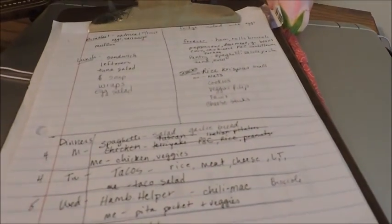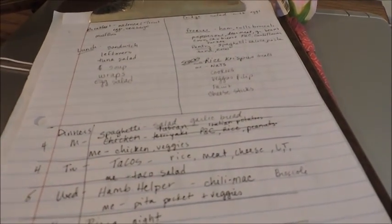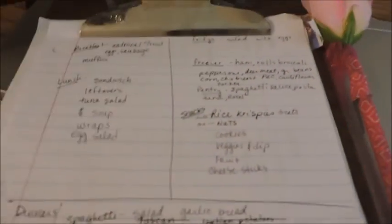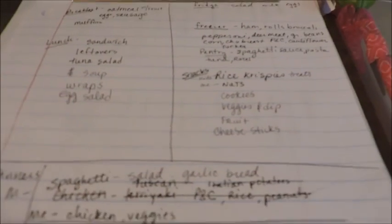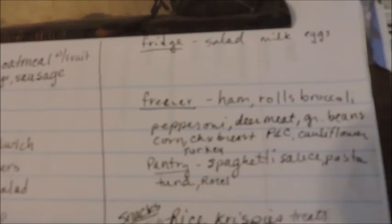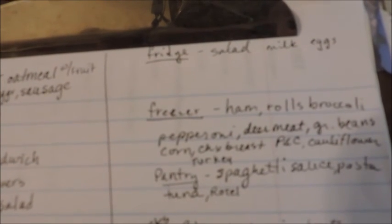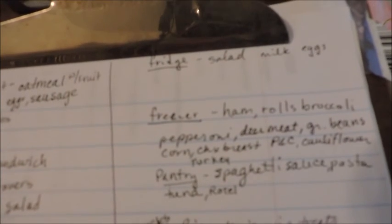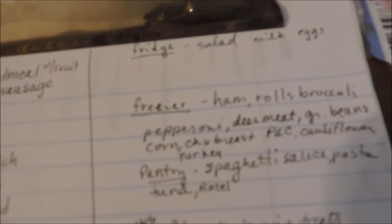I write up on the top right there to go through the fridge and the pantry and the freezer, and I write down the things that we have in the pantry, the freezer, and the refrigerator so that I know what I have to work with.